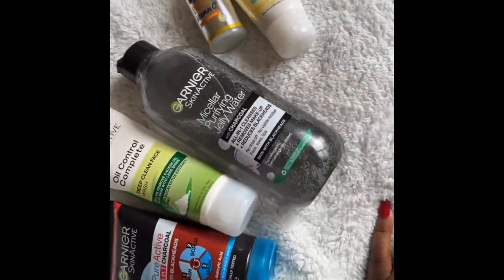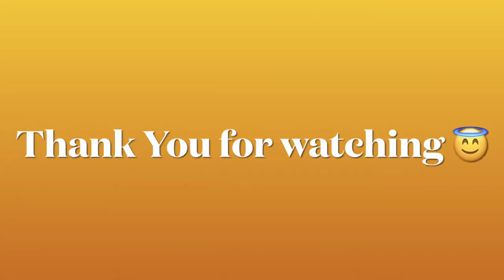Love Garnier so much. Thank you guys for watching the video. Bye!